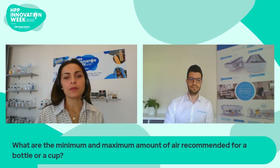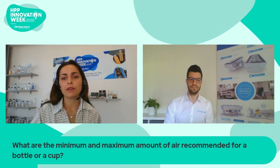Thank you, Rui, for this great talk on packaging. I'm sure our viewers found it very interesting. Let's get started with the questions. First: what are the minimum and maximum amounts of air recommended for a bottle or a cup?